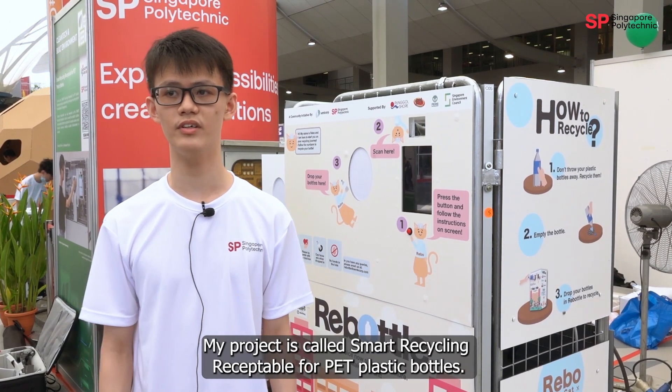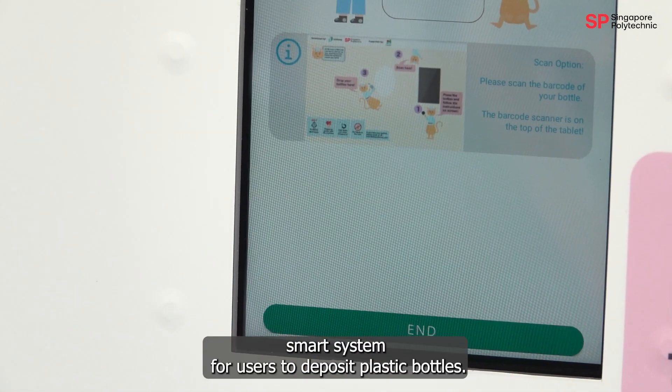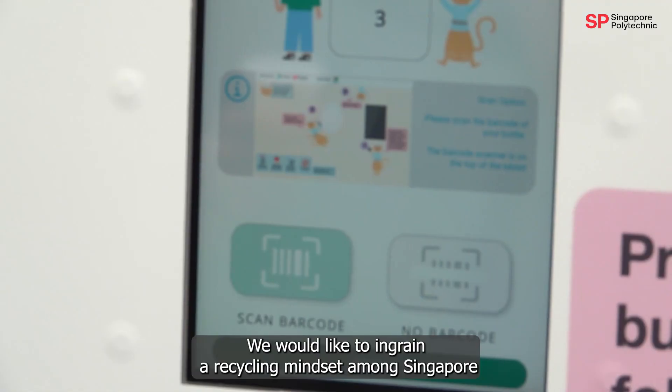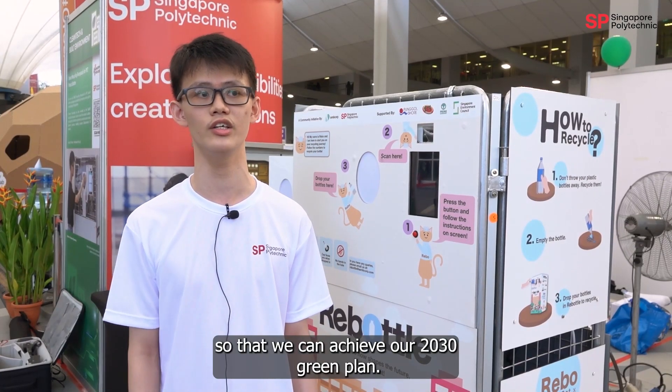My project is called Smart Recycling Receptacle for PET Plastic Bottles. We were tasked to build and design a low-cost smart system for users to deposit their plastic bottles. We would like to ingrain a recycling mindset amongst Singaporeans so that we can achieve our 2030 green plan goals.